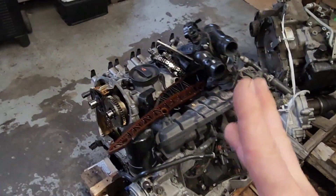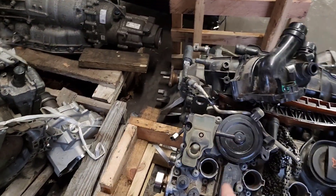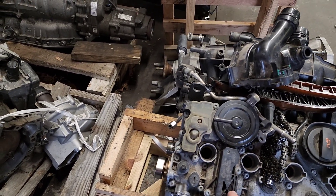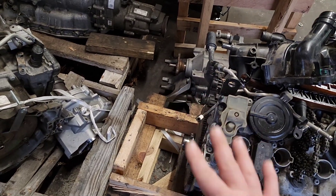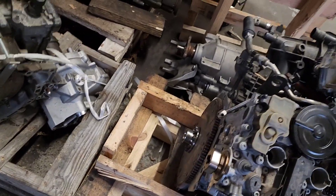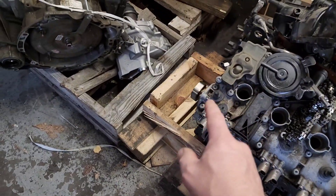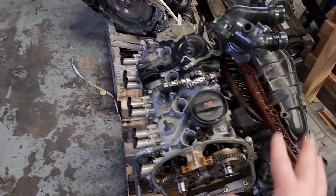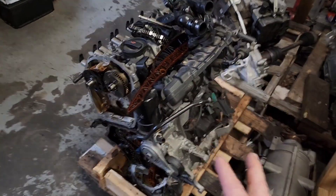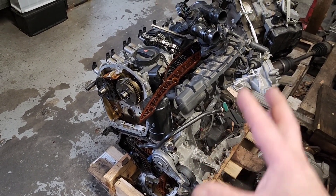The third major problem these engines have is the PCV valve — it fails very often and needs to be replaced frequently. The fourth problem is the high-pressure fuel pump, which should be right here on this engine. Someone took it off, but the high-pressure fuel pump is your fourth major failure point. Those are the main fails on these engines — pay attention to them.